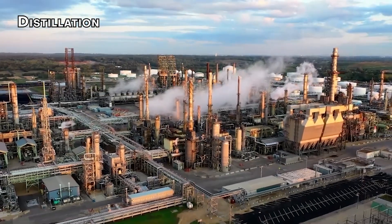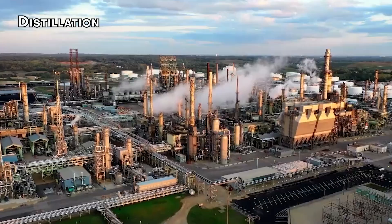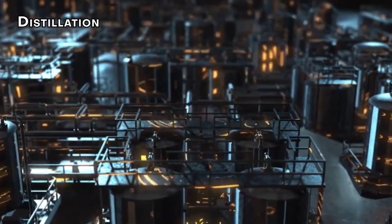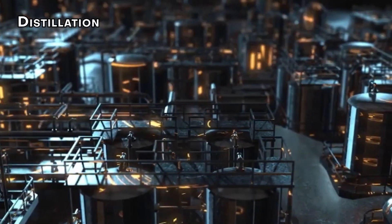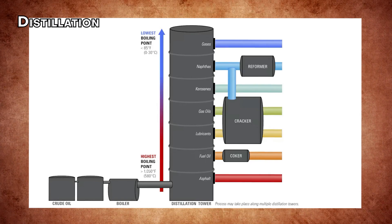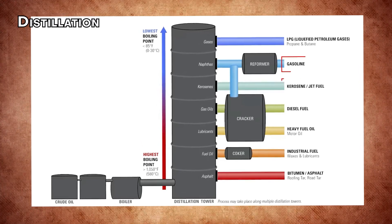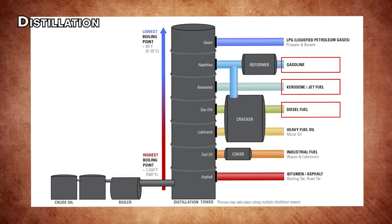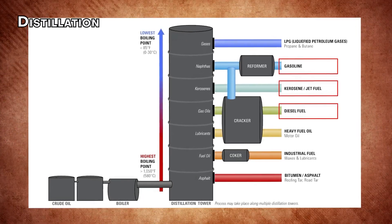The first stage of refining is distillation. Crude oil is heated and vaporized in a distillation tower. As the vapor rises and cools, different hydrocarbons condense at various levels, separating into components. Heavier hydrocarbons like asphalt and tar condense at the bottom, while lighter ones like natural gas collect at the top.